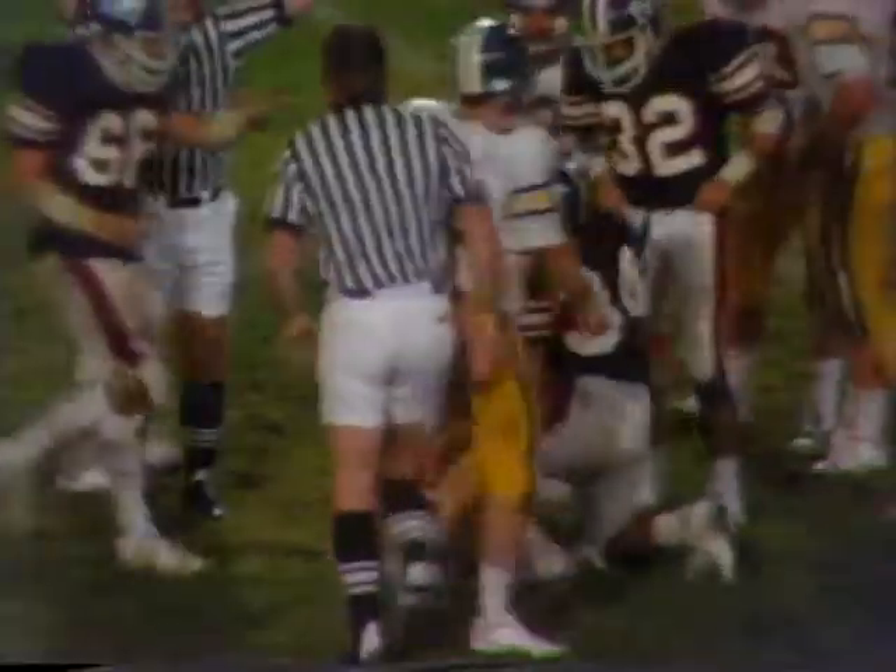Latshaw spins and pitches. It's Catanza right on the carry, Catanza right. Over the 40, over the 35, down all the way to the 33 yard line.